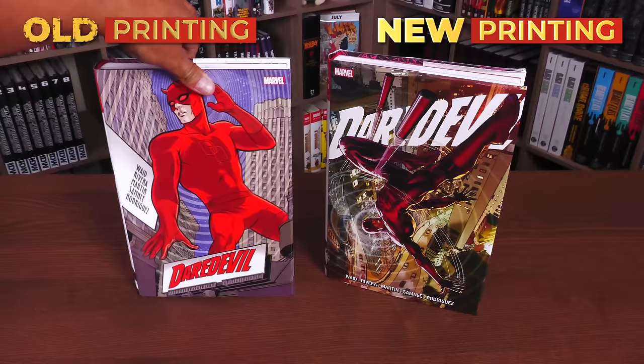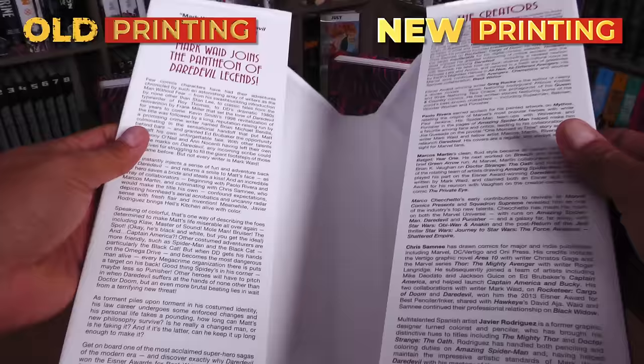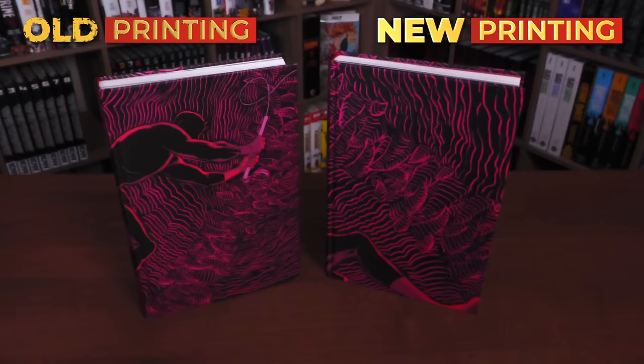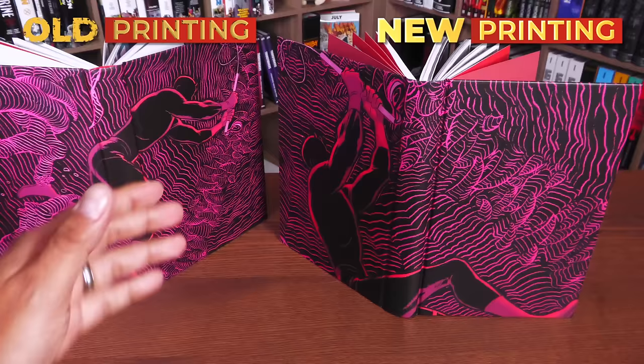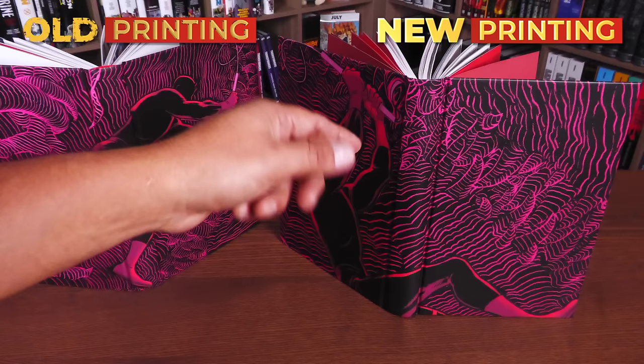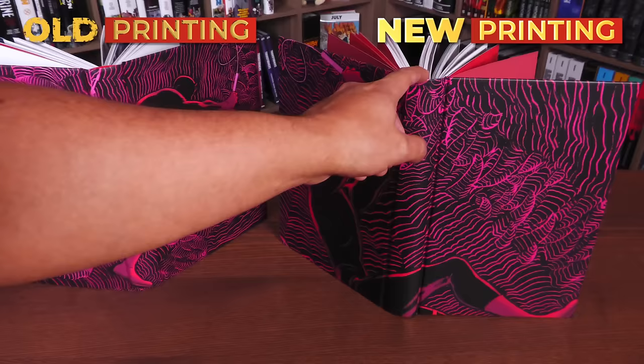Now, let's look at it underneath. The dust jacket. Let's look at the flaps right here. Mark Waid joins the Pantheon of Daredevil Legends. And then a bio on the creators. This tells you a little bit about the character. And what they've done here is taken this image, which looks like this, and I feel like they've zoomed in on the image and flipped it. This does look a little weirder than this.